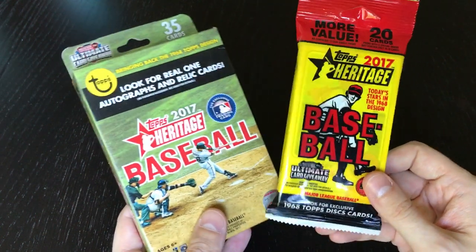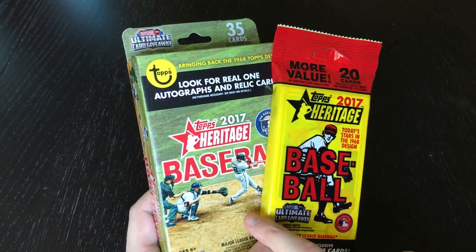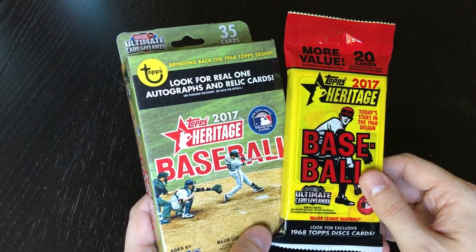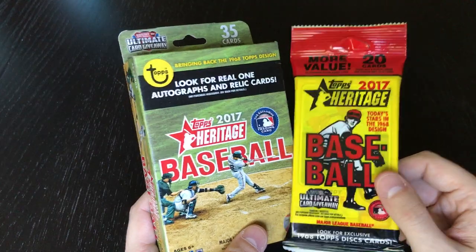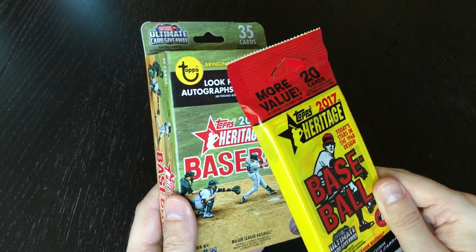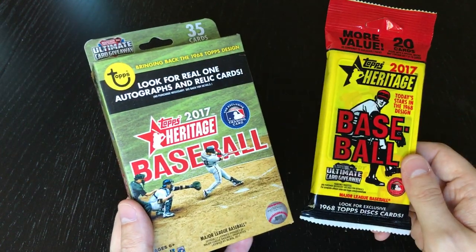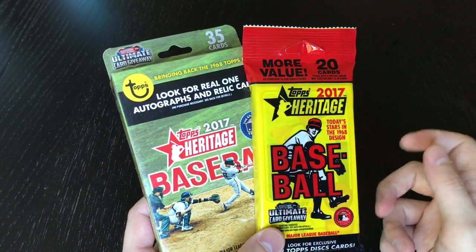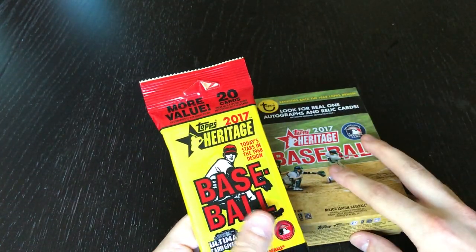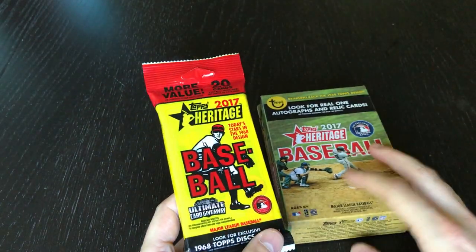Now it might seem that this theme is just 2017 Heritage but really the theme is that I'm searching for one specific base card out of this set. I'm looking for the Game 5 World Series card with Aroldis Chapman on it. The reason I want that card is because I was at that game and I'm trying to get all the cards from that game to make some wall art — put them all together in one of those cases and display them with the other stuff I have from the game like the rally towel. So let's break these open and see if we can get it. Basically one blaster box, one value hanger bag, and we'll see what we can get.